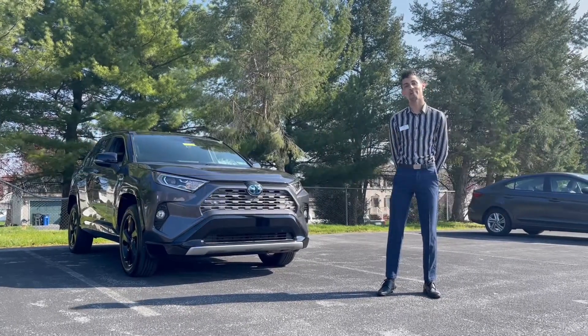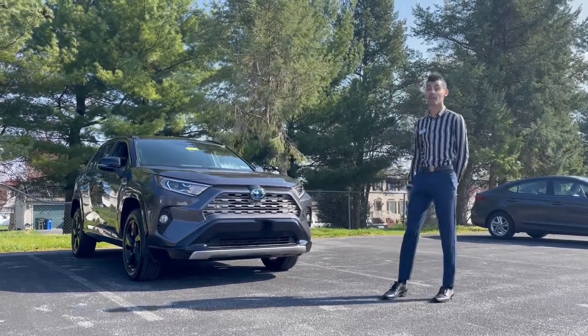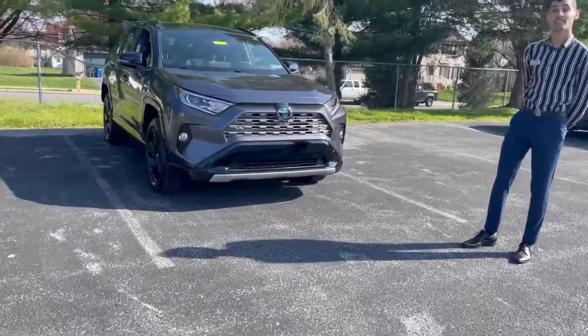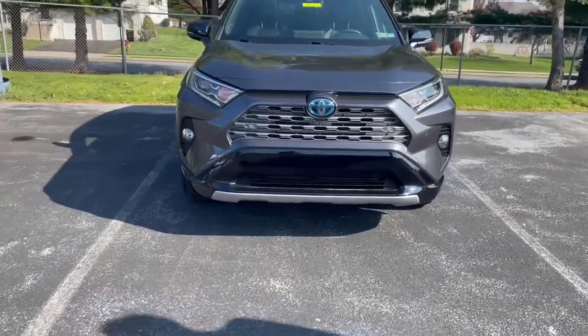It's Finda here at Maguire Sport in Lincoln. My name is Orlando. Today we'll be going over the 2019 Toyota RAV4 Hybrid. This is an XSE model, so we're going to get right into this video.